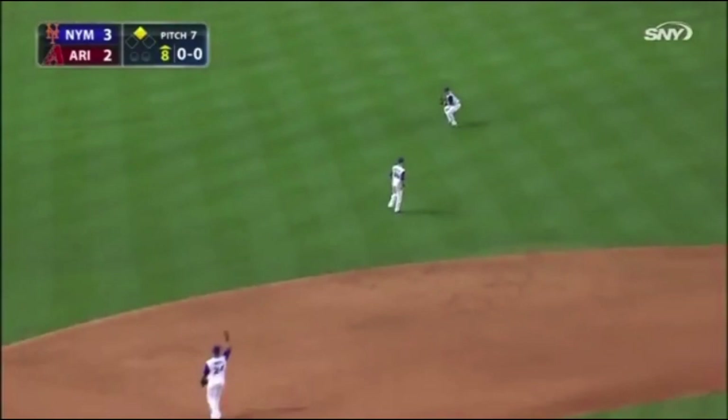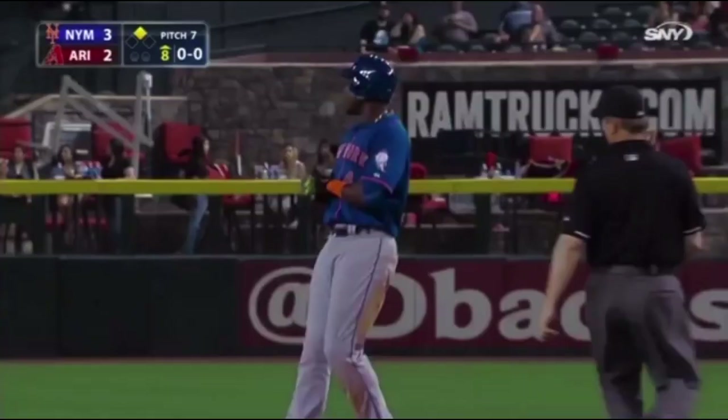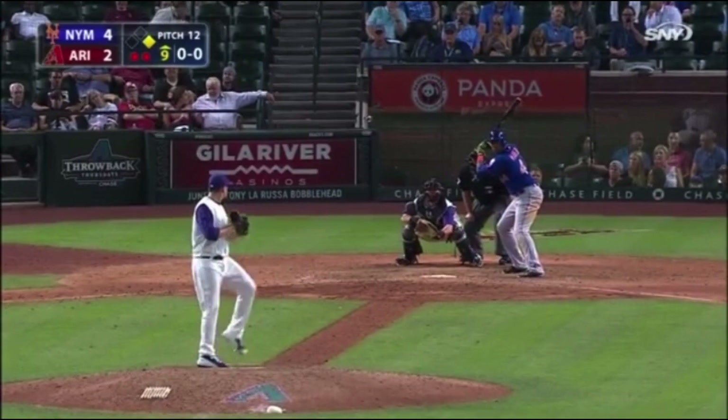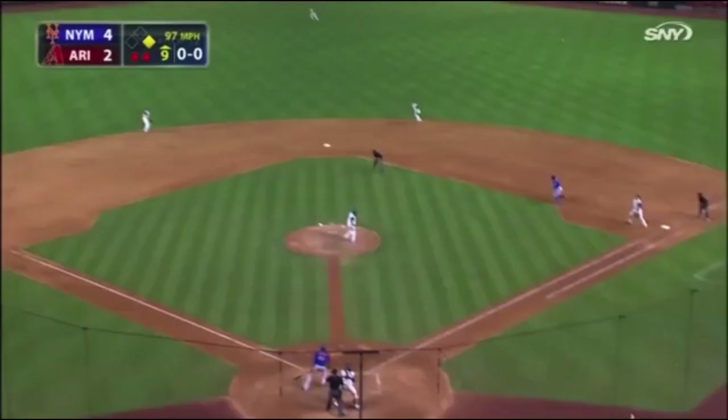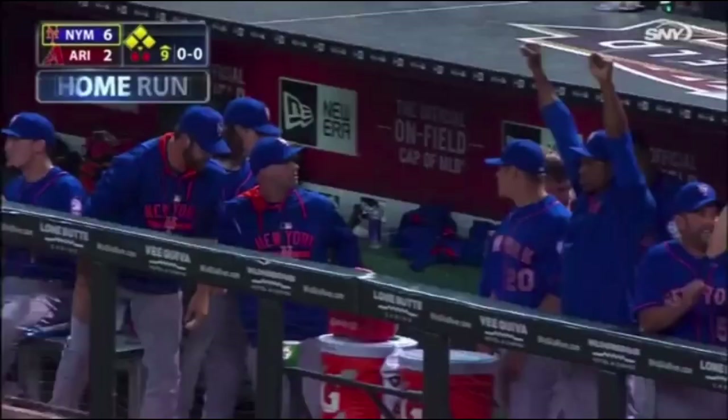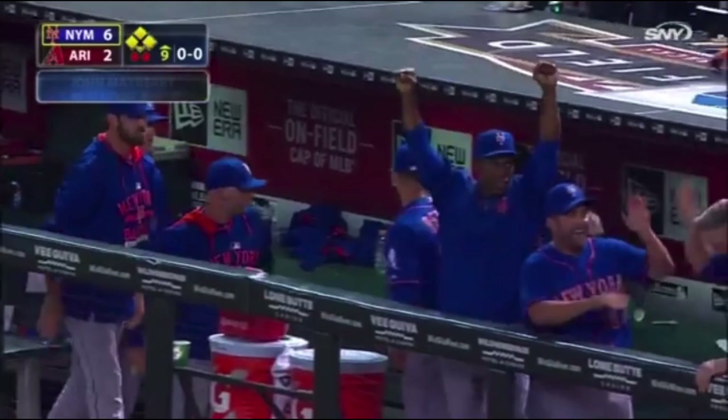A big night for John Mayberry Jr. John Mayberry has had his best game of the year for the Mets — three for four, a single and two doubles. He scores a run, and he hits this one deep to left field — back goes Peralta near the wall — it's out of here! John Mayberry with a two-run homer, his fourth hit of the night, and that gets the Mets some breathing room at 6-2 New York.